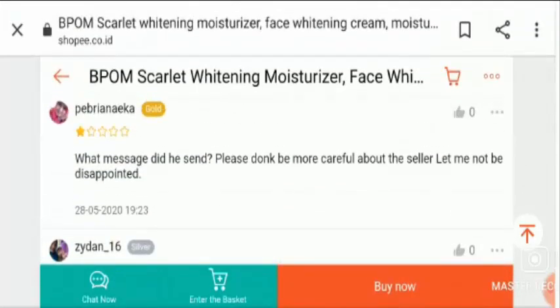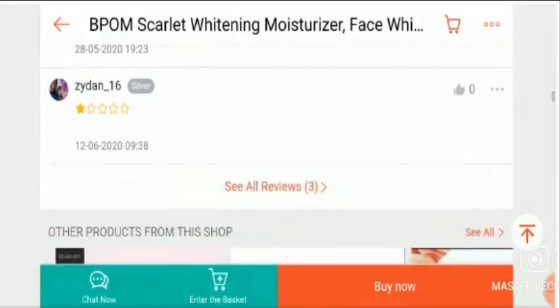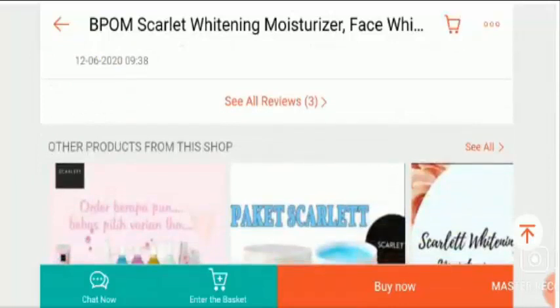Another customer wrote: 'Please do not be careless about the seller, I was very disappointed.' These are the negative comments about this product. Customers are not satisfied with the customer service, the company service, or the quality of the product.